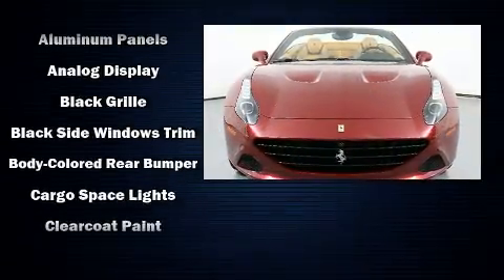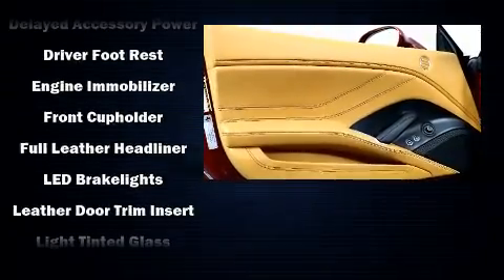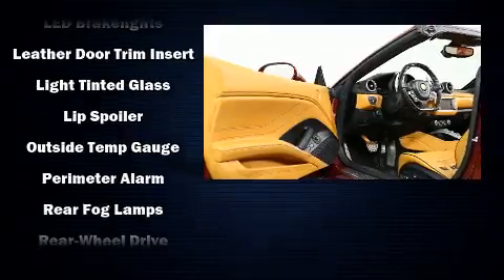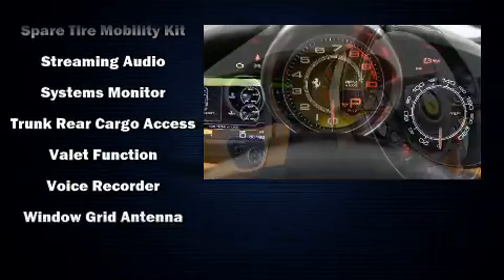With high-intensity discharge headlights illuminating your path, you'll always appreciate maximum visibility. Safety equipment has been integrated throughout, including dual front impact airbags, integrated rollover protection, traction control, a security system, and four-wheel disc brakes with ABS.